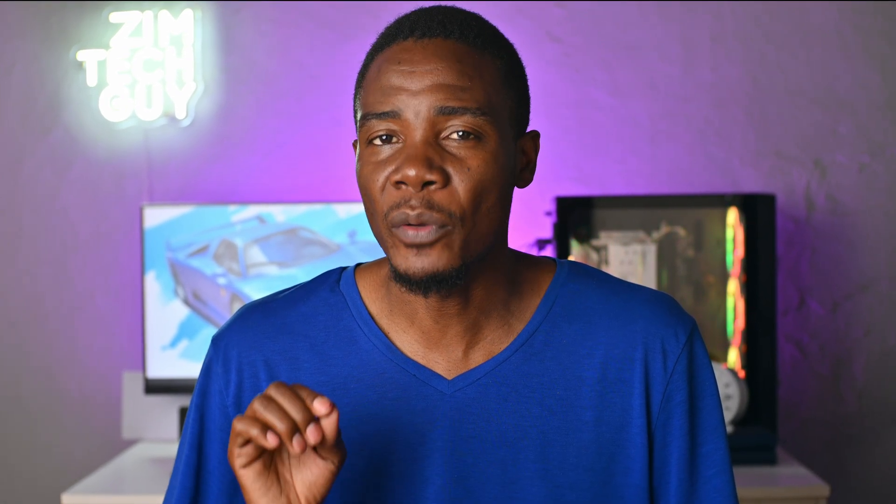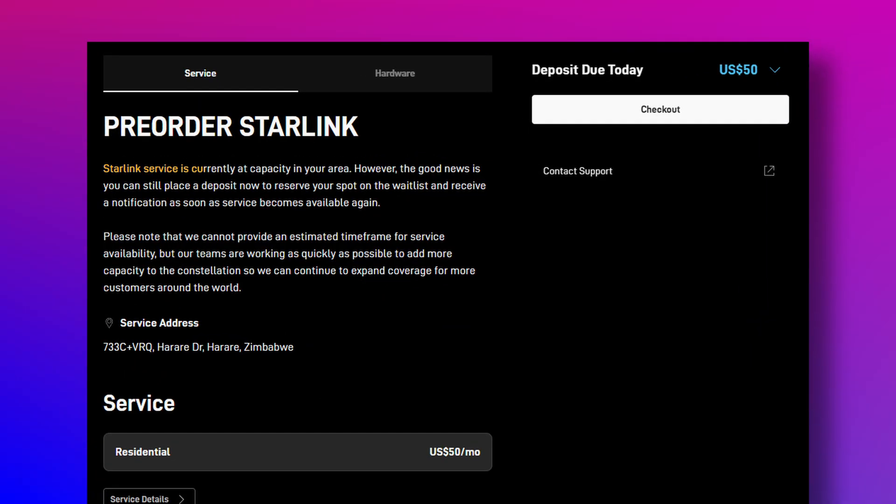If you're in Harare and you visit the Starlink website with the intention of buying your own Starlink kit, you will be greeted with this message: 'Starlink service is currently at capacity in your area.'